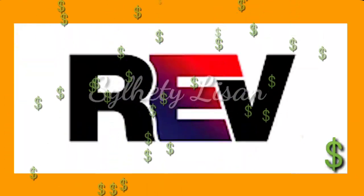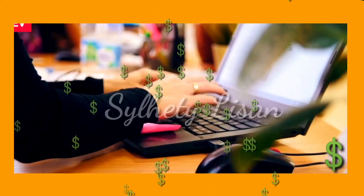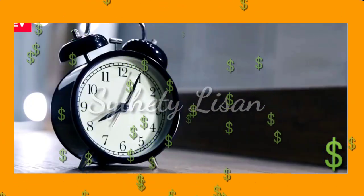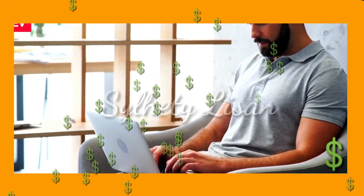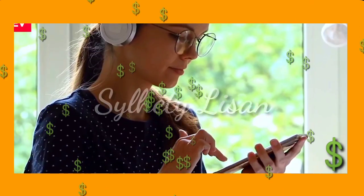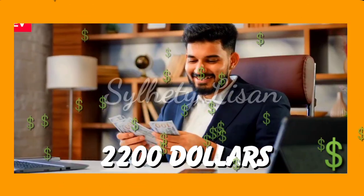Rev is a platform that offers transcription and captioning jobs. The platform pays freelancers by the audio minute or video minute, with rates ranging from thirty-six to seventy-five cents per audio minute. Rev has a flexible schedule which makes it a great option for those who want to work from home. However, the pay rates are lower compared to other platforms. On average, a full-time transcriptionist on Rev can earn up to two thousand two hundred dollars per month.